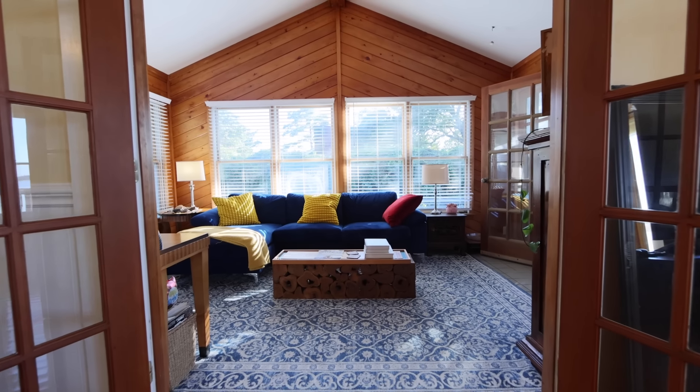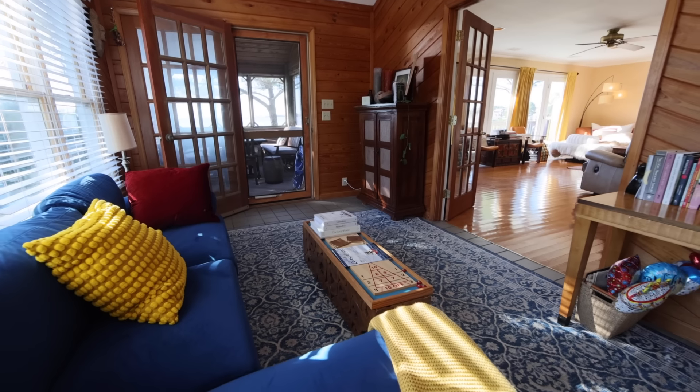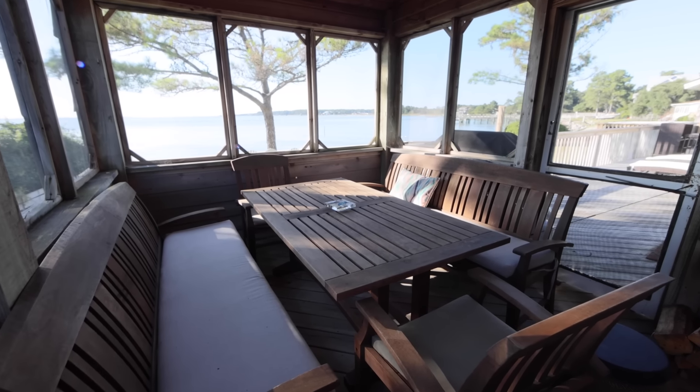Adjacent to the living room is a sizable sunroom, ideal as an office, study, or additional gathering area. Step off the sunroom into a screen porch perfect for waterside dining in a peaceful setting.